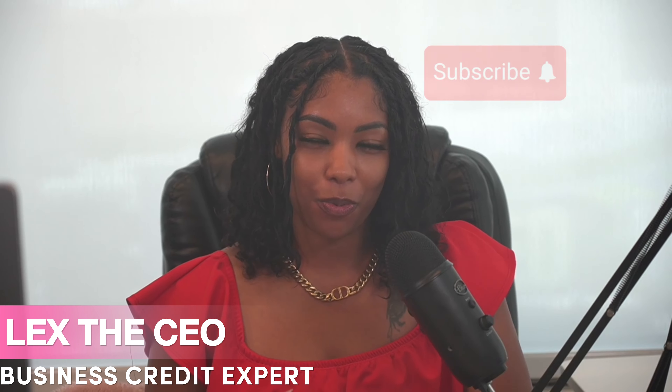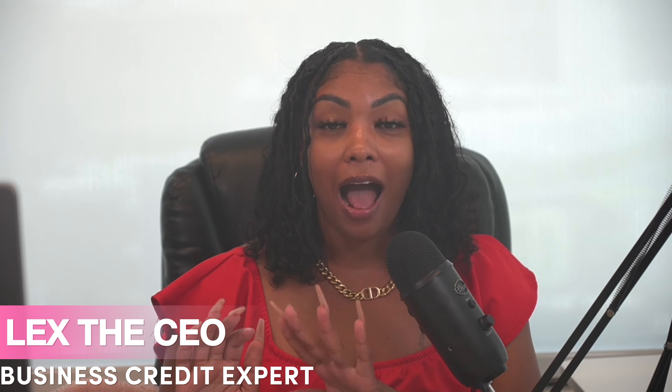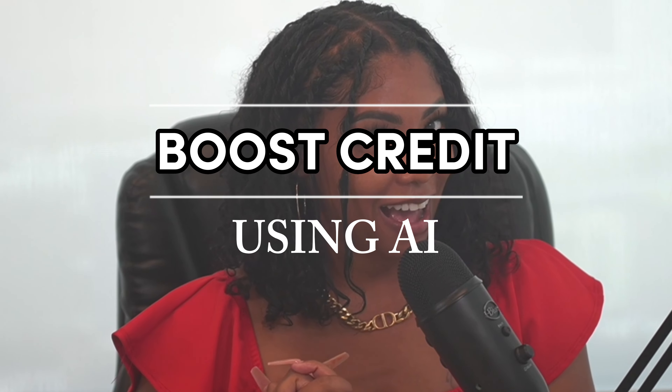If you need business credit for your next venture, you are in the right place. The number one reason why small businesses are denied financing is due to poor personal credit. On today's episode I'm going to be teaching you how to boost those credit scores using AI — let's get right into it.